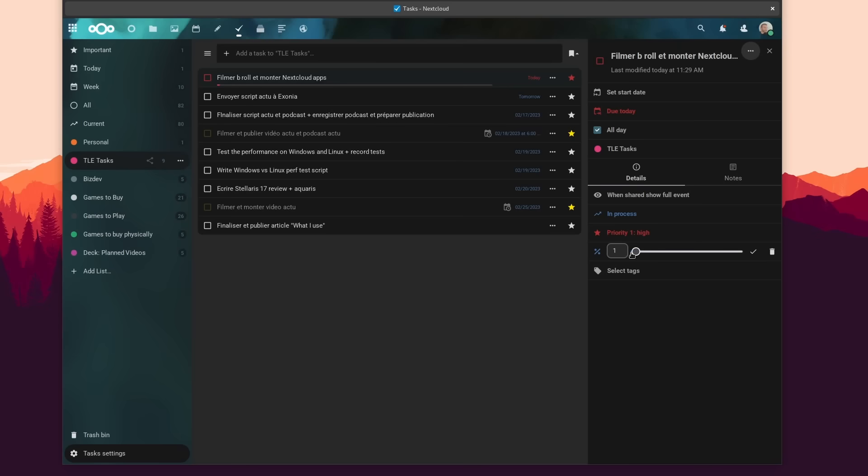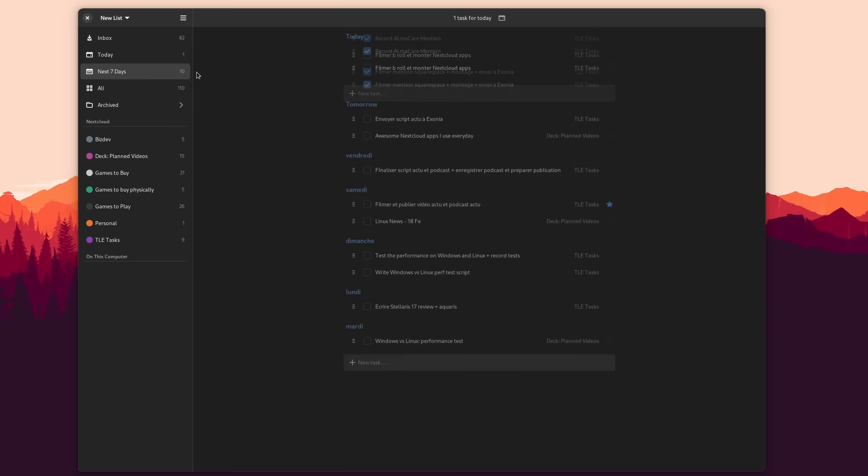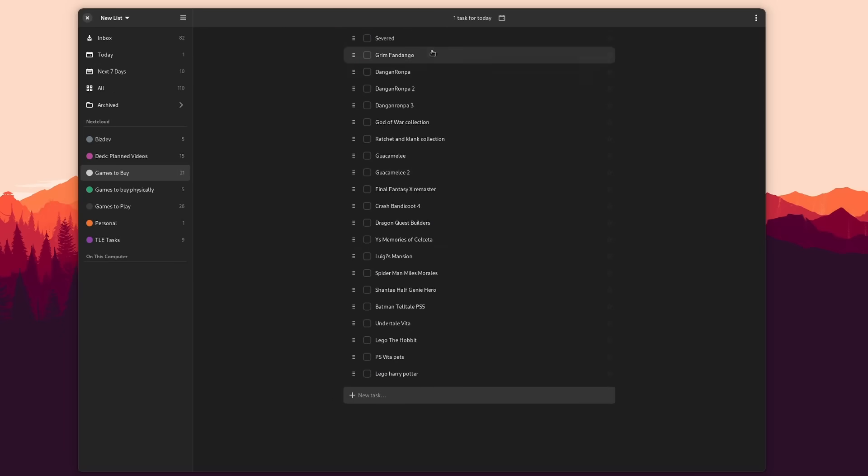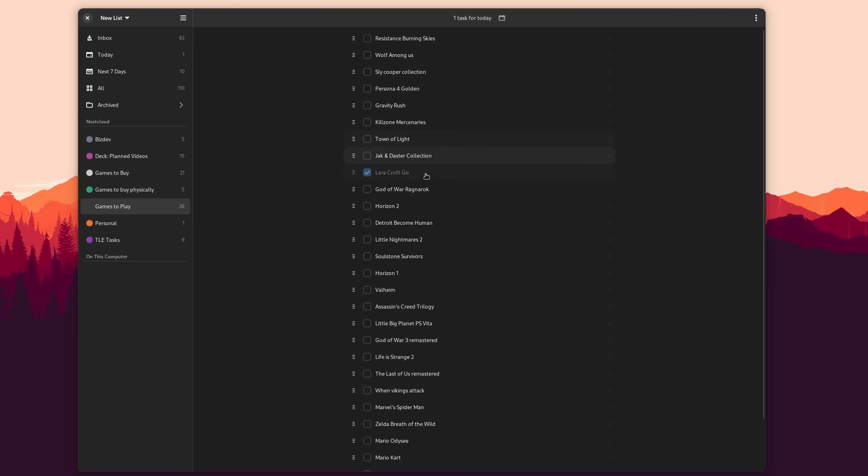To access tasks on my computer, I use Endeavor — the application, not the distribution. Endeavor auto-syncs with my GNOME online accounts and lets me interact with all my tasks and lists without using a web interface. It doesn't support all the features of Nextcloud Tasks just yet, but it's still super handy. The only thing missing from Nextcloud Tasks, in my opinion, is recurring tasks — where you tick one off and it automatically creates another for the next day, week, or month.